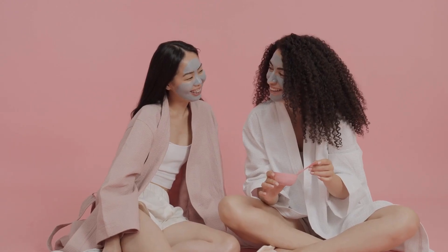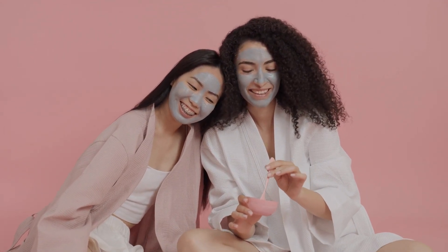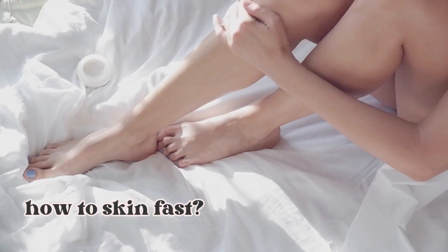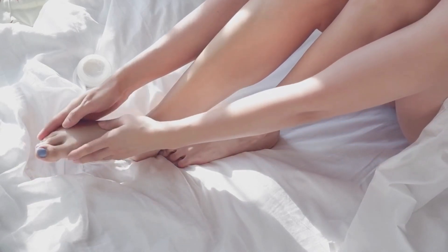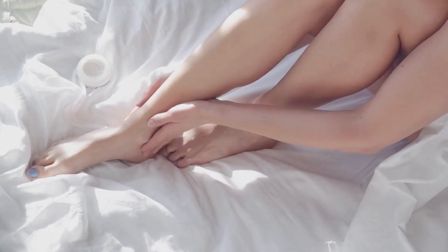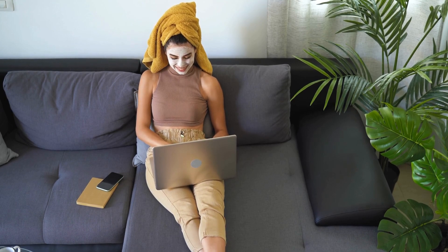Now that you know the benefits, are you ready to give skin fasting a try? Here's how to do it. The key to a successful skin fast is to keep it simple. Remember, you're giving your skin a break, so don't go overboard with products or treatments. Here's a basic guide to get you started.